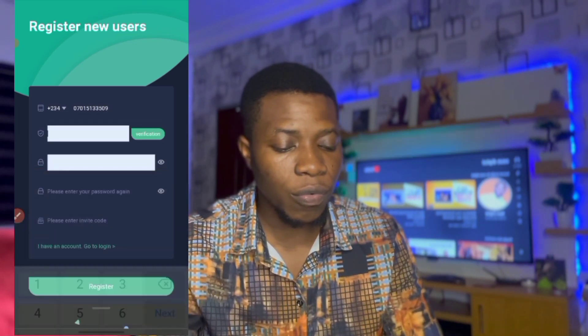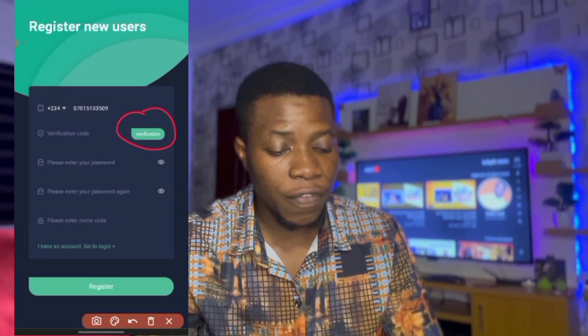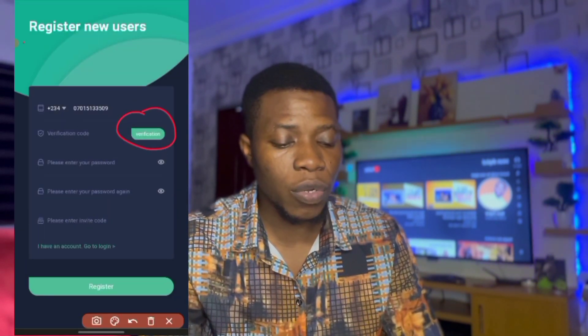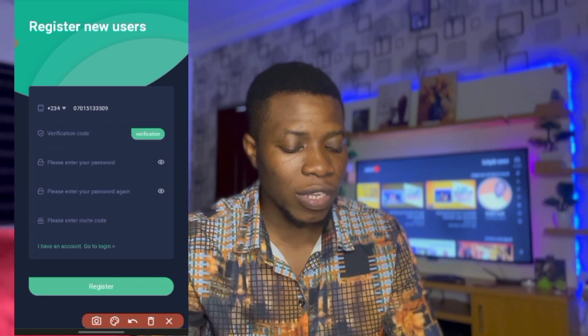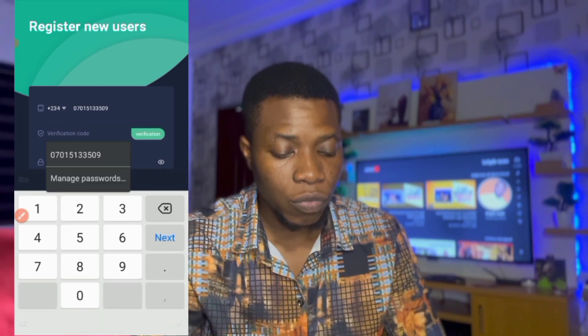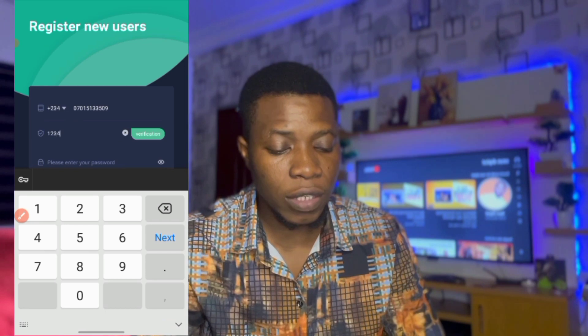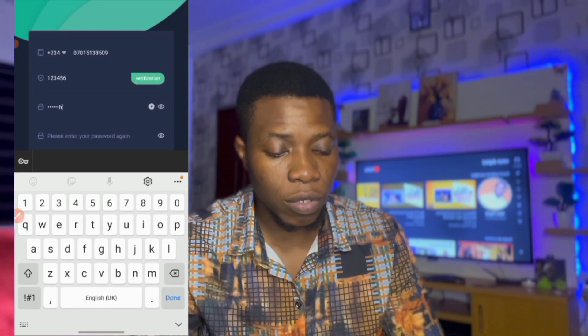You click on verify and they'll send a code to you. Put the code in — let's say the code is 1-2-3-4-5-6 — set that as the code. Then you put your password.